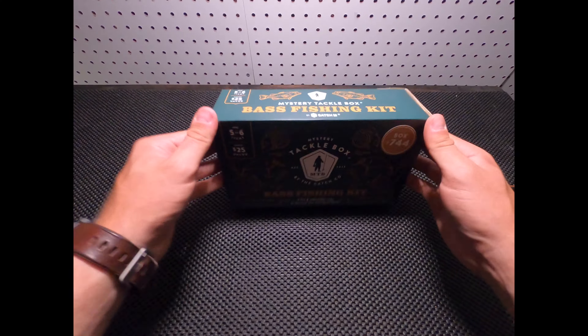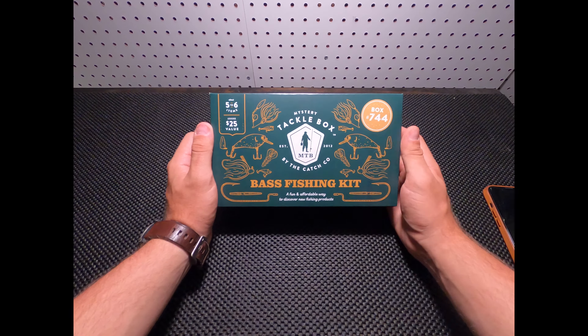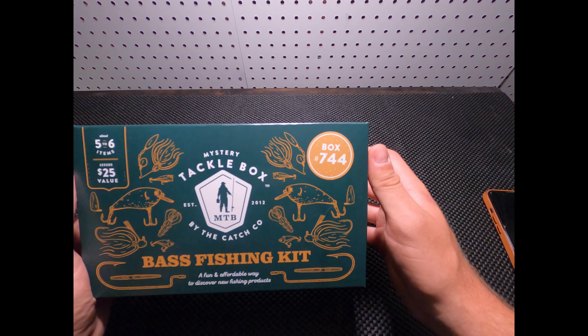Hello everybody, today we're going to be unboxing a mystery tackle box, box number 744.